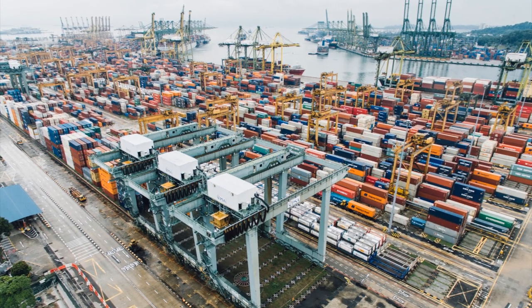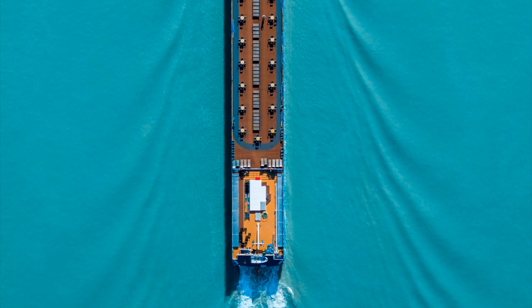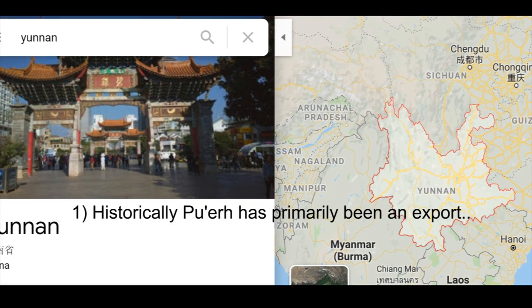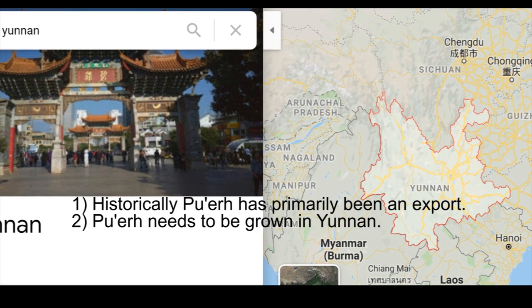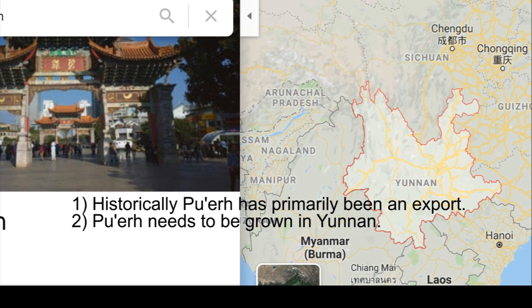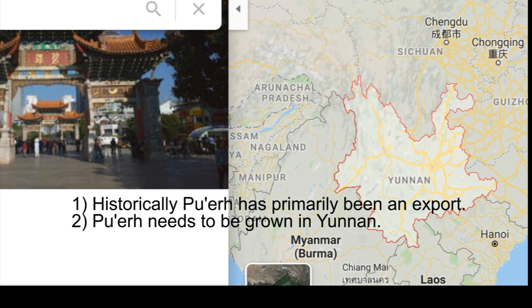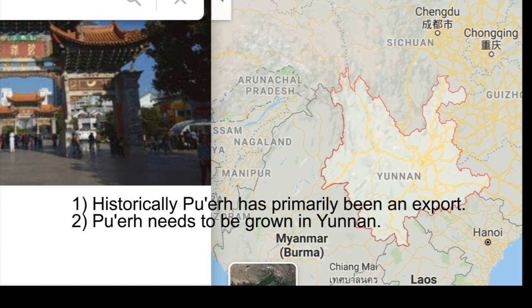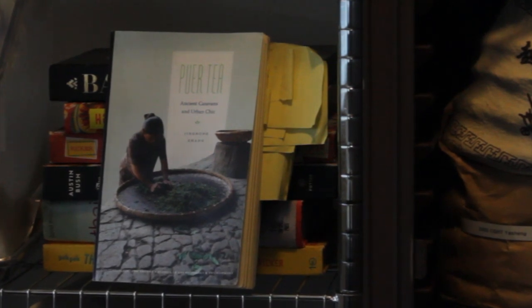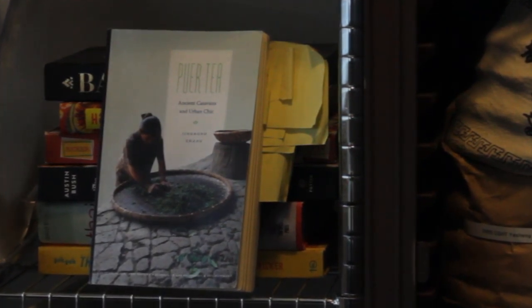Like many other hei cha, which are dark teas, puer has primarily been an export. It's a geographically specific tea, and while there are imitations of puer grown outside of Yunnan, a tea needs to be grown in Yunnan for it to be considered puer. If you read Zhang Jing Hong's book Ancient Caravans and Urban Chic, she begins the book by talking about her experience with puer growing up in Kunming.